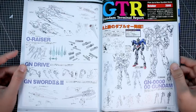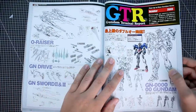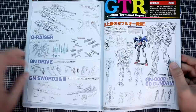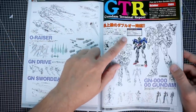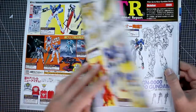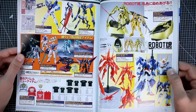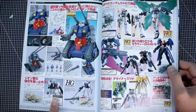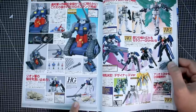Now about the PG — the PG Double O Riser was on the way at that time. Looking at the Gundam Terminal Report here, there are some sword illustrations, GN Drive, and O Raiser. It looks like the release date was not yet announced at the time of this issue — it was probably just shortly after its original announcement. Some Robot Damashi stuff, and some other Gundam merchandise mostly from Double O.